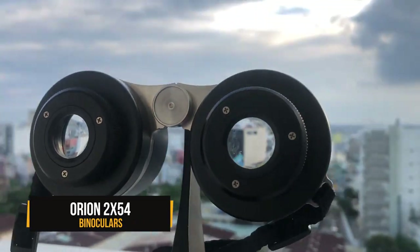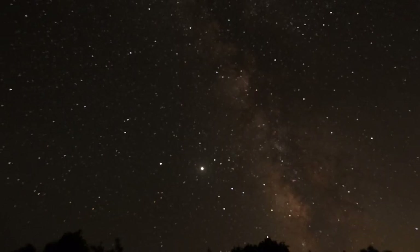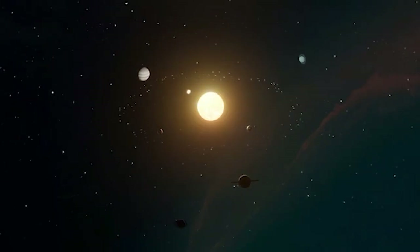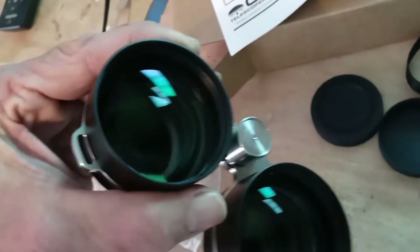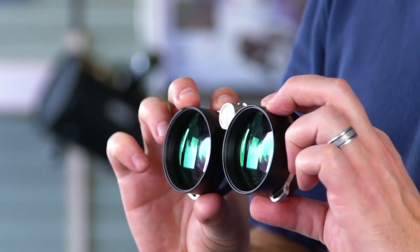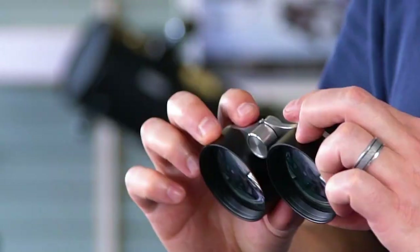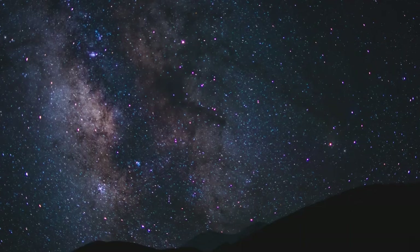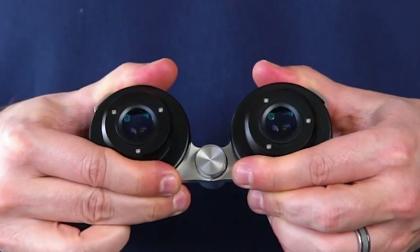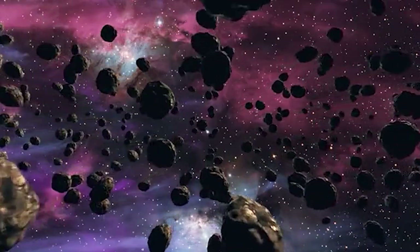These Orion 2x54 binoculars are a magic window to the cosmos, offering you a front row seat to the breathtaking view of the night sky and the star constellations. These stargazing binoculars would make a thoughtful Christmas gift for the stargazers and dreamers in your life. With its ultra-low power and an ultra-wide field of view, the Orion binoculars will give you a crisp, clear view of a larger swath of the sky. Plus, the multi-coated lenses of these compact and portable binoculars will brighten up faint stars and meteors for you.